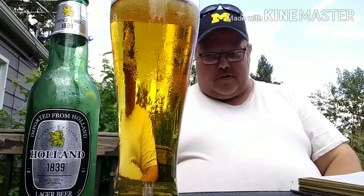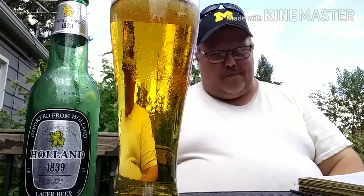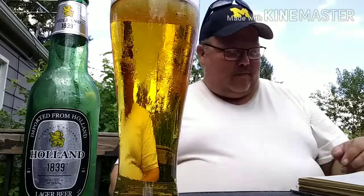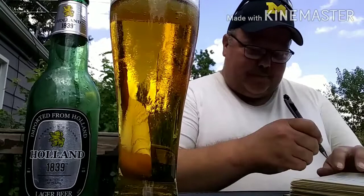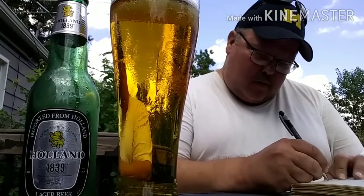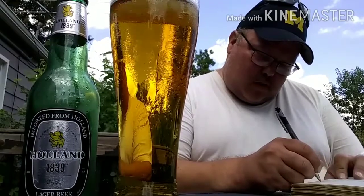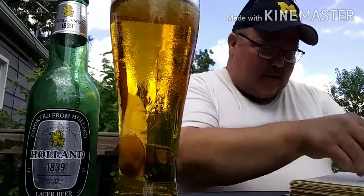If I had to give this one a rating, I would probably give it a 5.5. It's middling. This one, I'm not liking all that much — it's kind of 'eh.'